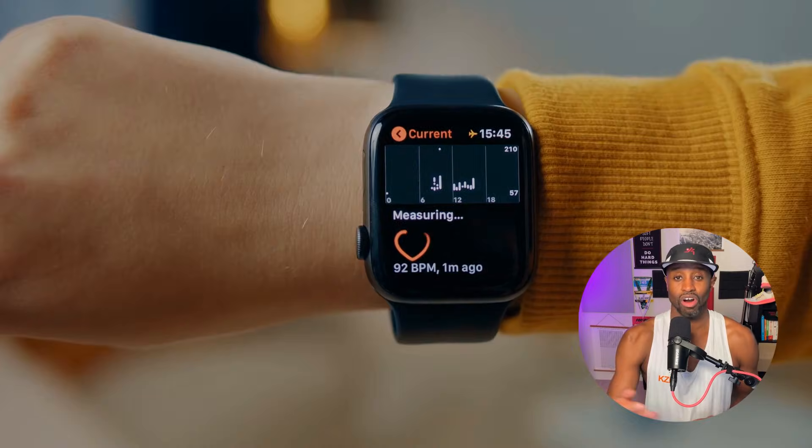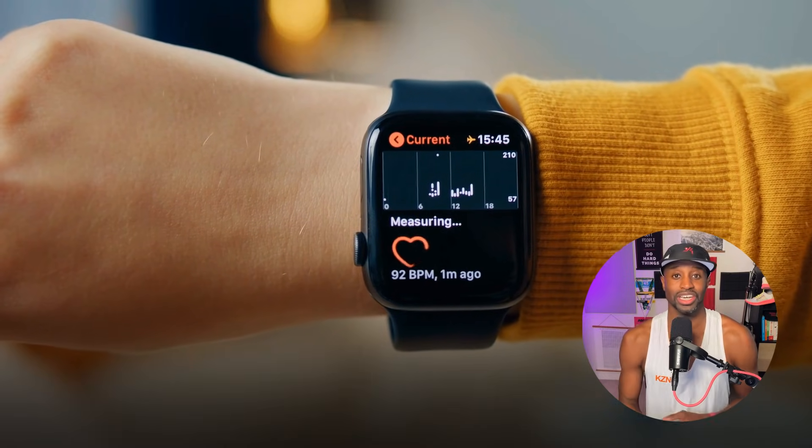Garmin, Coros, and all the other smartwatches tell you it's up and you're a genius. It dips and suddenly you're Googling iron deficiencies at 2 a.m. on your phone when you should be sleeping.